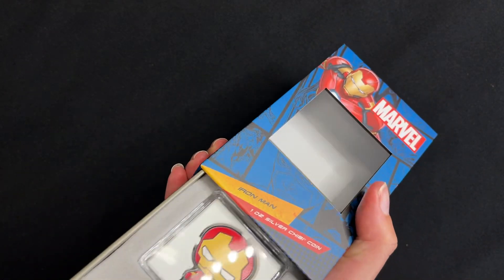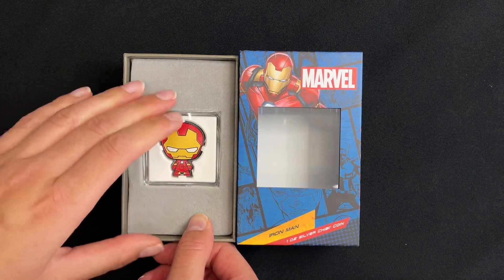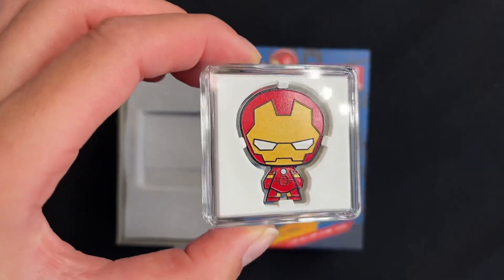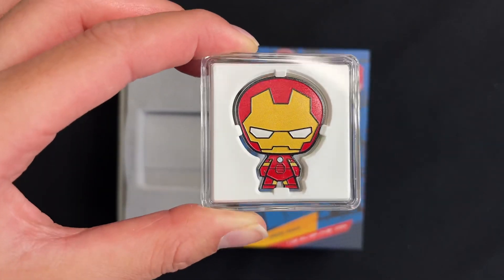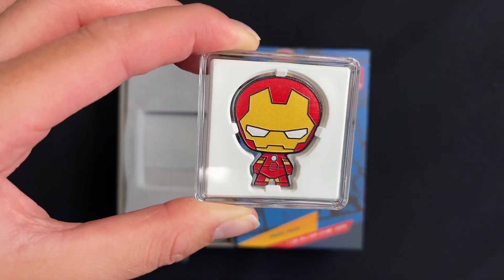Now for a close up on the coin. It's fully coloured and shaped to resemble Ironman wearing his iconic red armour and helmet, and some relief has been added to give the design some depth.